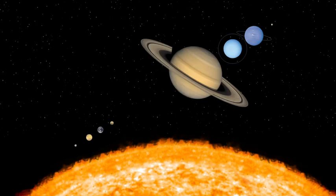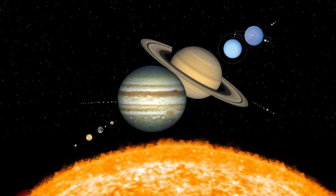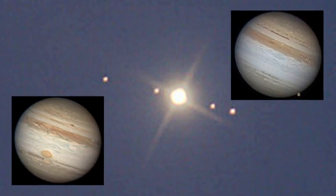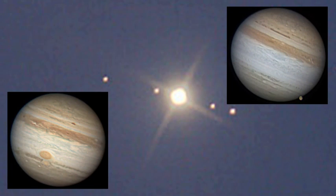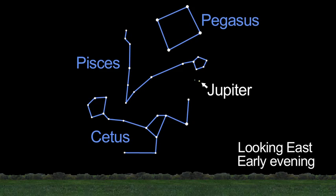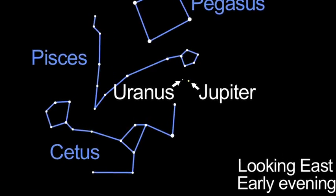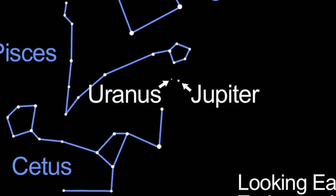How many solar system objects can you see this month? October is prime Jupiter season. Through a small telescope you can see cloud bands and four moons. You can see even more detail through larger instruments. Near Jupiter you can spot Uranus. They look close together, but Uranus is really 1.4 million miles farther away.